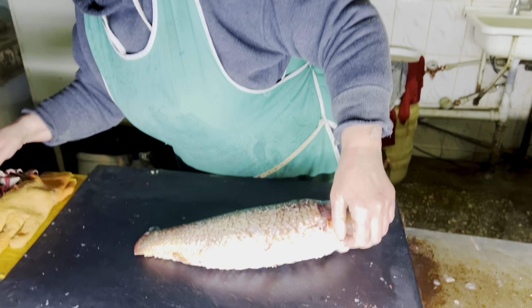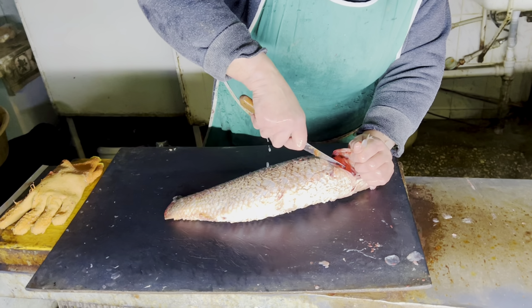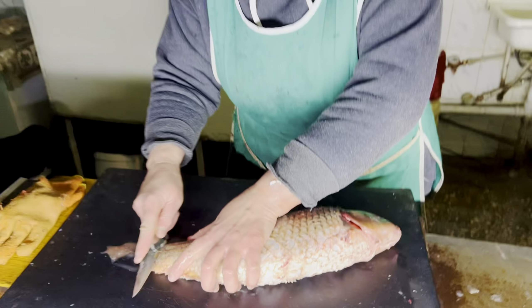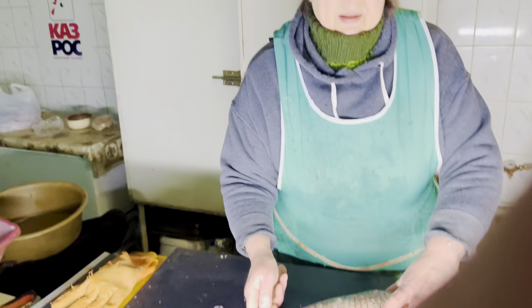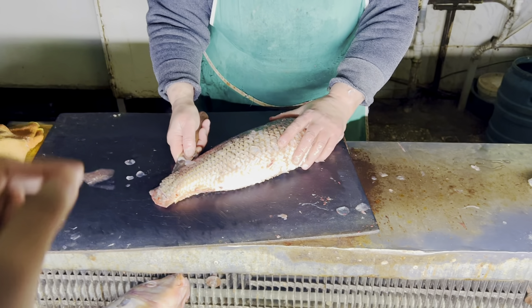This fish is being scaled and they will cut it. I will ask them what the fish is called in Russian. I will tell you how fresh it is — look how red it is. I asked the name: it is called Sazan. This fish is called Sazan.